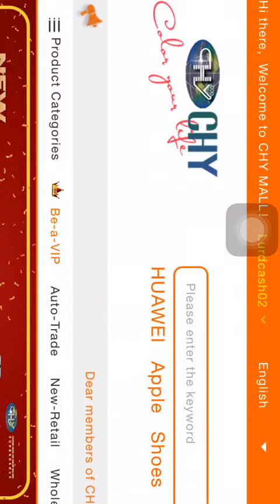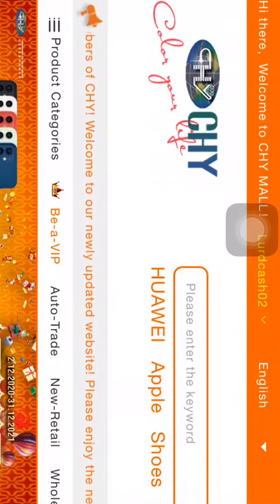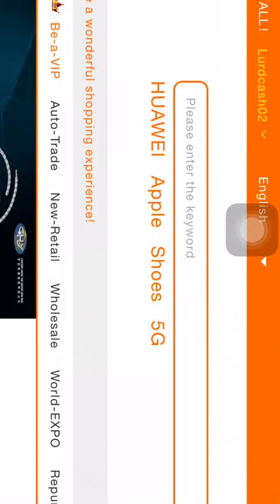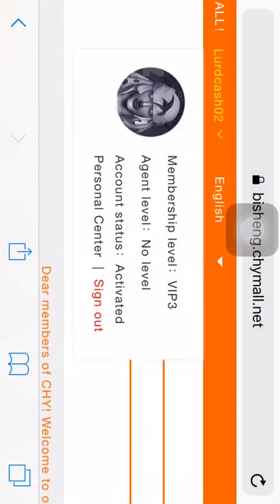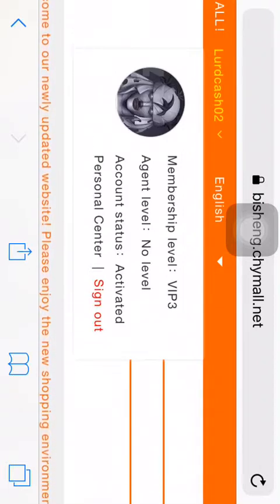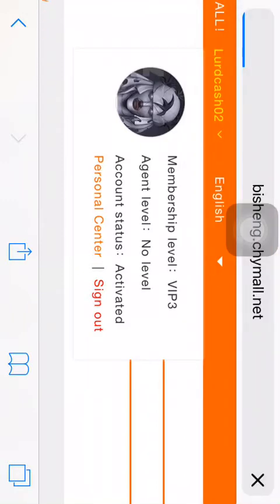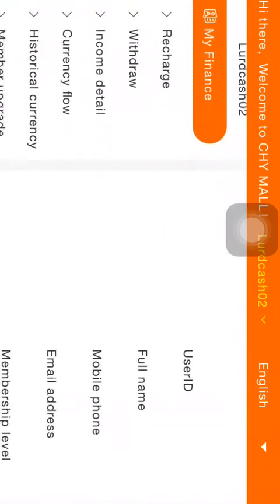I'll show you how this works. My account was a VIP 2 account and after the upgrade it is now a VIP 3 account. You click here and just to show you — you can see my account is now a VIP 3 account. I'll show you the advance credit that was given to me: it's now 180 US dollars.